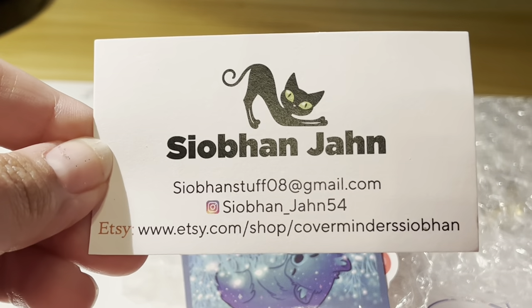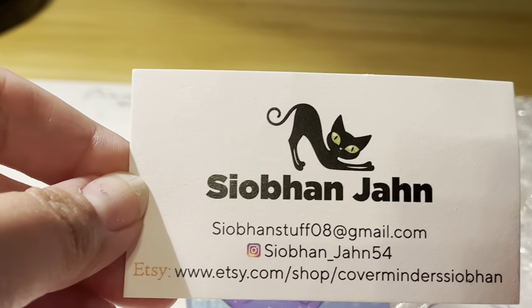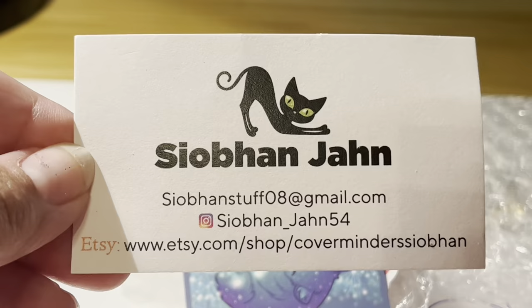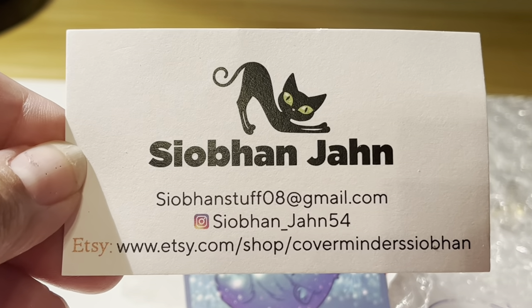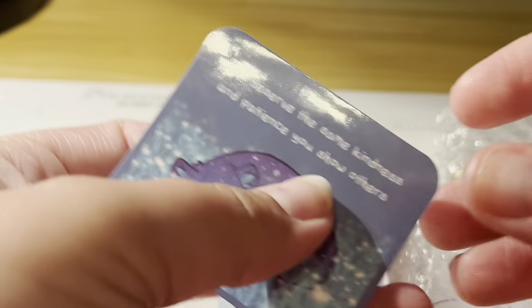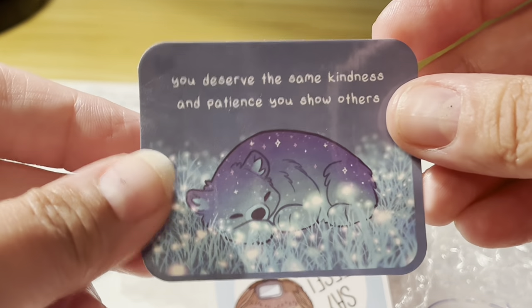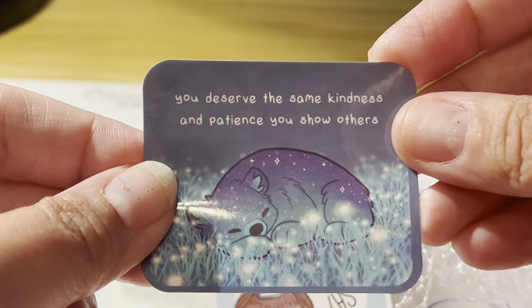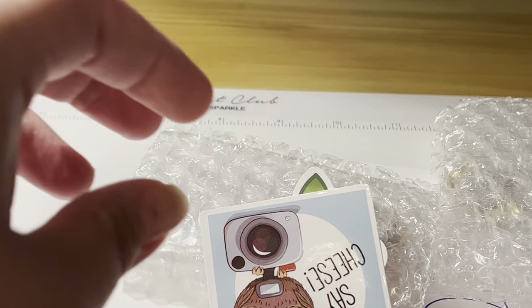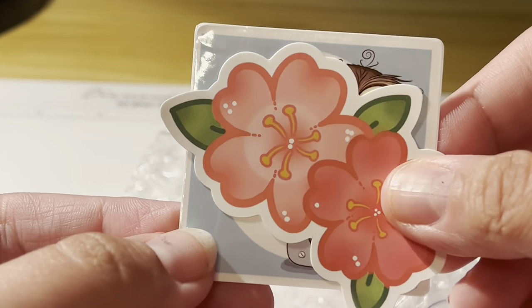Next we have a package from Cover Reminders Saban on Etsy. I've been wanting to order from her for a very long time — she has some of the most beautiful cover reminders. She was sick for a while and in the hospital, but she is doing better now and her Etsy shop is back, thankfully. She had this really cute note that says 'You deserve the same kindness and patience you show others' — that is so sweet, I needed to see this today. Very cute owl sticker and flower sticker too.